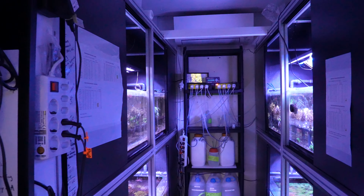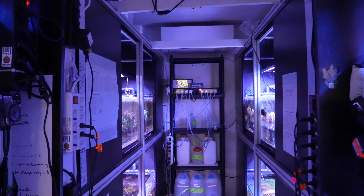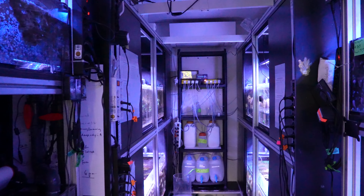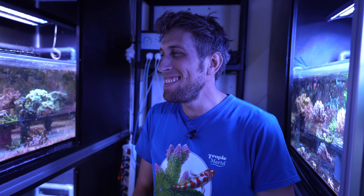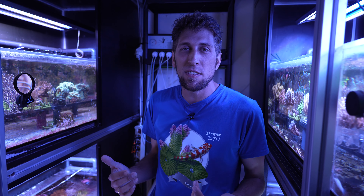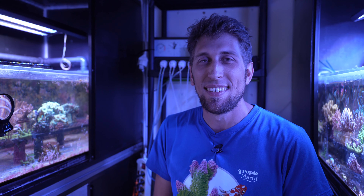The three systems here are run in the same way as the main facility next door that we just visited — meaning the balling system with the addition of A and K elements, as well as some more Tropic Marin products. Thanks everyone for watching. I hope that was entertaining and interesting. If you're interested in this topic and our research, you can subscribe and we'll post more videos about this type of content and our research. Thank you.